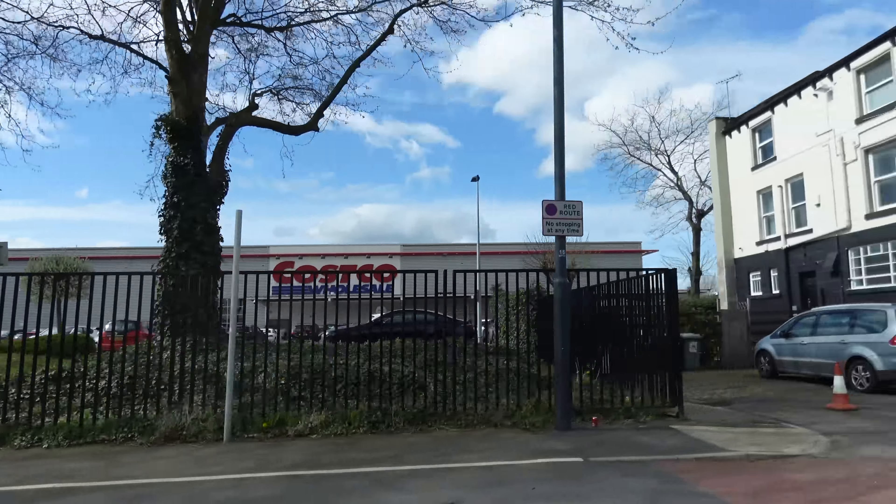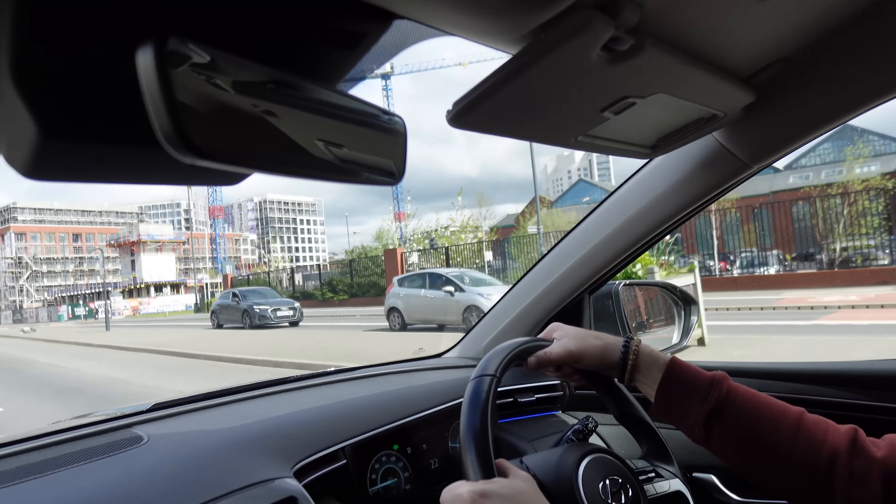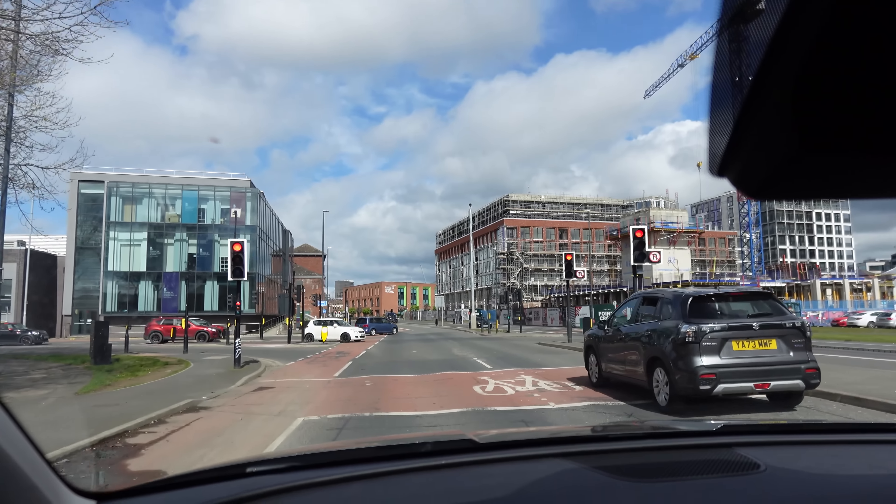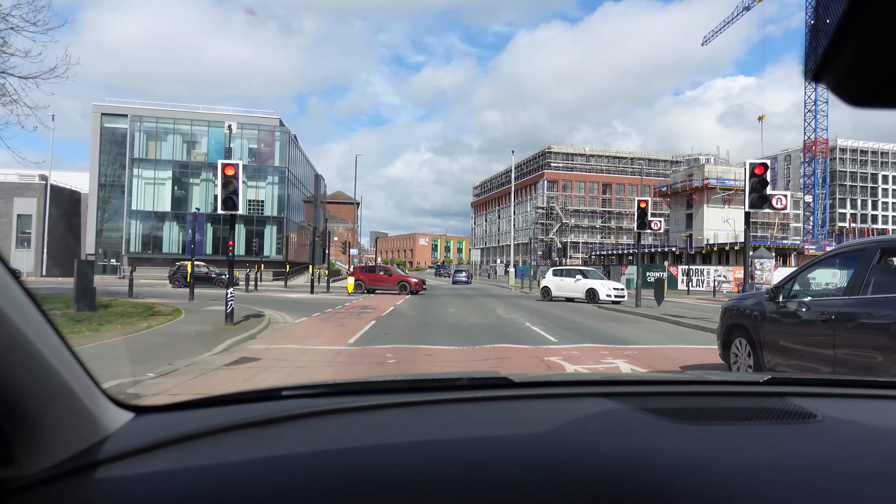We've arrived - our Starlink is in there at Costco. At the moment they have an offer on: £224 with two months free, and it's £85 a month for the roam package which we'll need for Europe. In effect it's going to cost us about £30 for the hardware - an absolute bargain. We've been looking at this for a while, waiting for Gen 3 dishes but they're not coming to the UK anytime soon. The Gen 2 uses quite a lot of power so we'll only have it on when we need to do uploads and use our mobiles for day-to-day things.